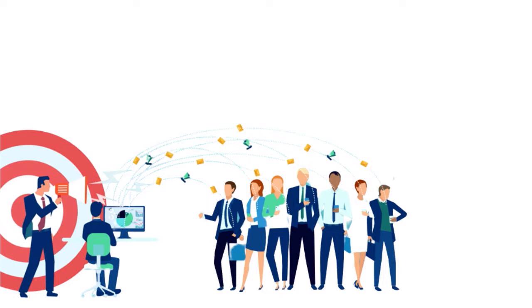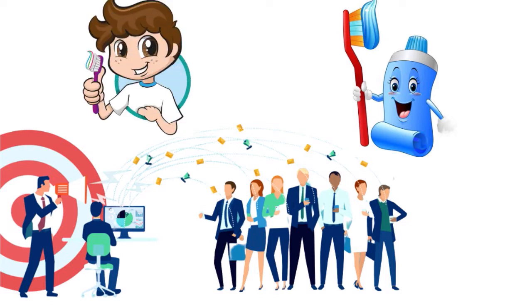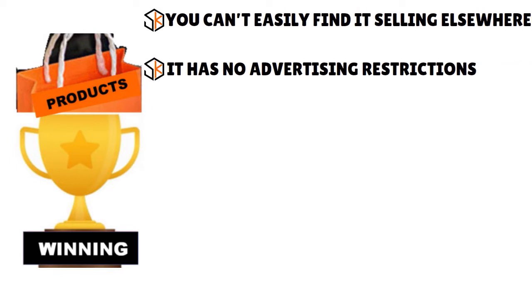However, just because people brush their teeth daily doesn't mean selling toothbrushes will build you a six- or seven-figure e-commerce business. Think about all the competition already selling toothbrushes. So a winning product in our view is a product you cannot easily find selling everywhere, and it has no advertising restrictions — you don't want to deal with ungating or those kinds of restrictions.